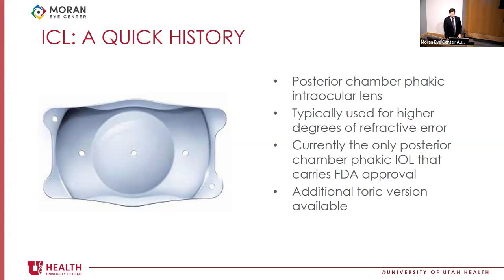The PRL phacic refractive lens has since been discontinued — one caused AC inflammation, the other had a predisposition to slip into the vitreous cavity. The ICL is currently the only FDA-approved posterior chamber phacic IOL on the market. It was released by STAAR in 1993 and gained FDA approval in 2006.